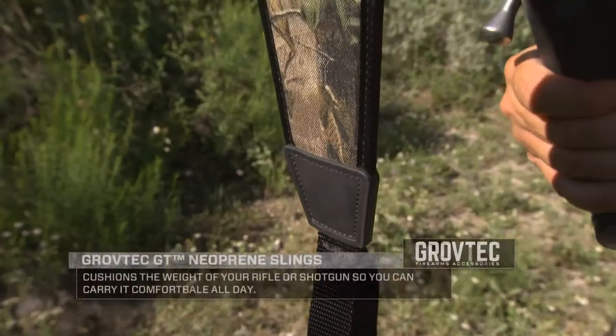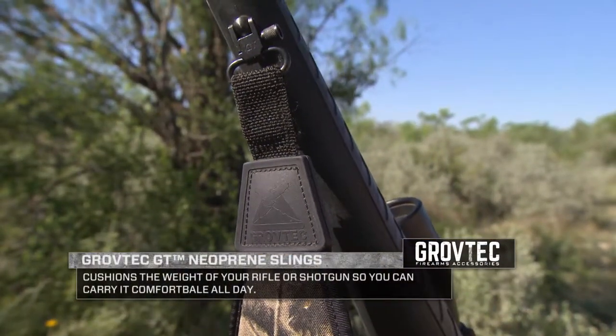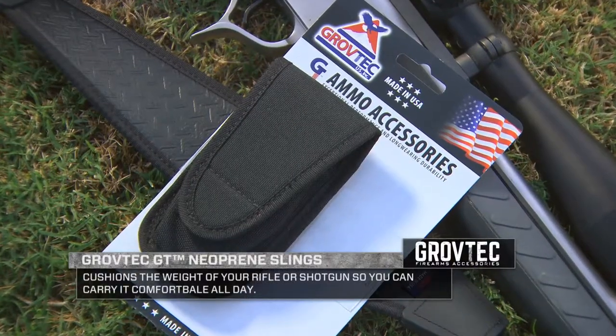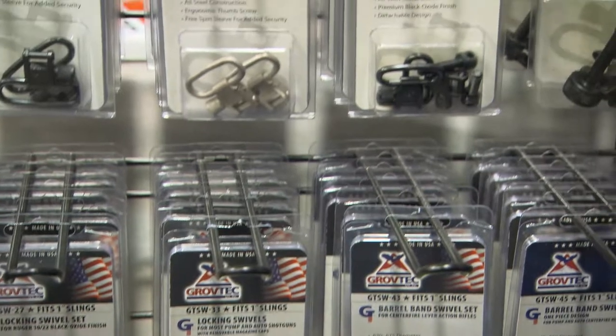That's probably a mistake in a lot of cases when it comes to not only comfort of carrying, but also safety and security — knowing that you've got a sling that's not gonna fall apart. There are companies out there like Grove Tech that have not only great slings, but great accessories to ensure that your gun is carried safely and securely.